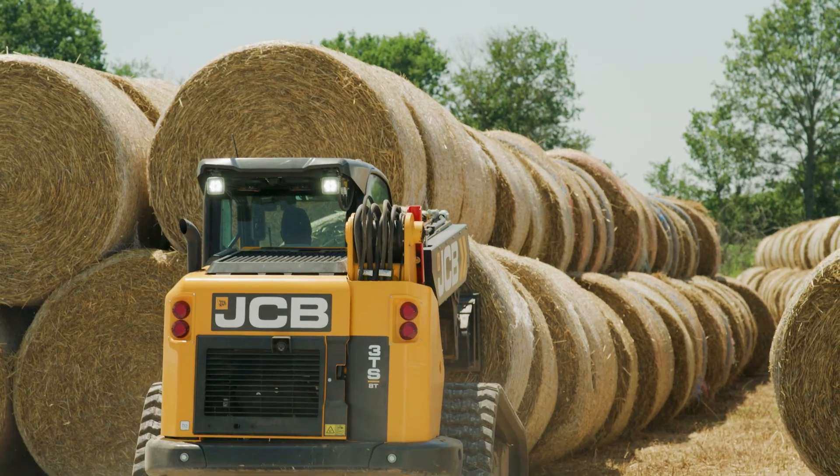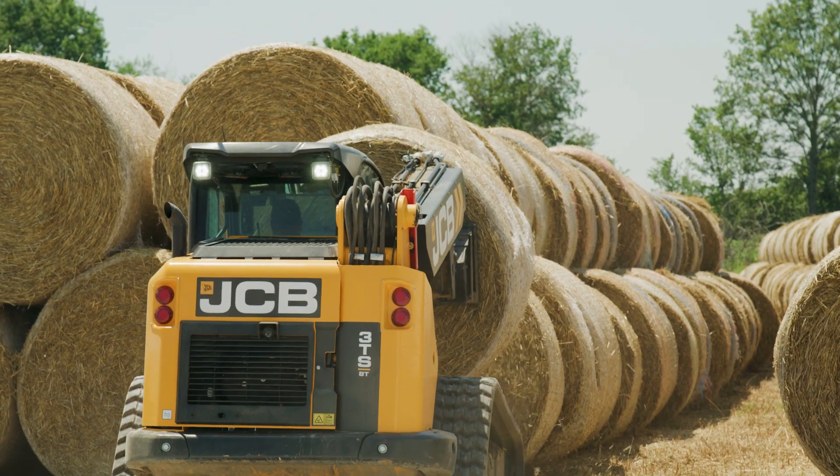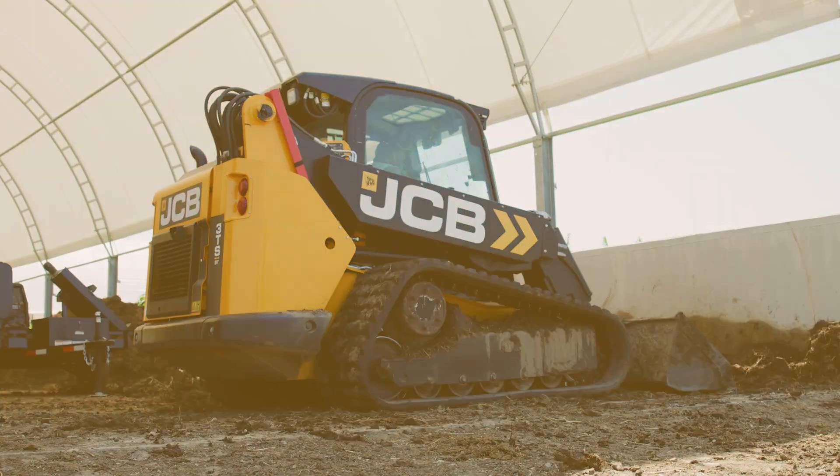From the machine I had — which was a teleskid right before this one — this one's a lot more user-friendly on the backup camera and some of the stuff you guys have added to even the lighter model. I would recommend this product.